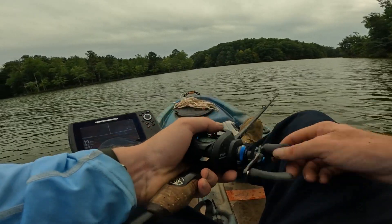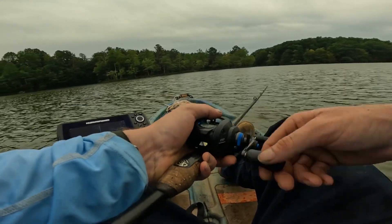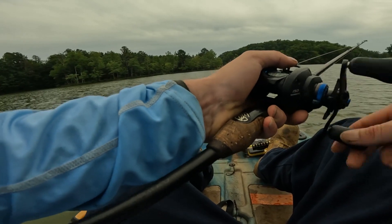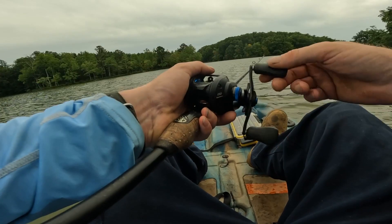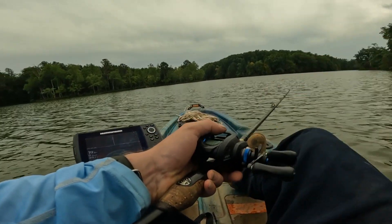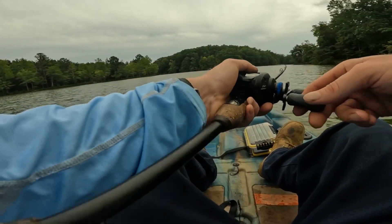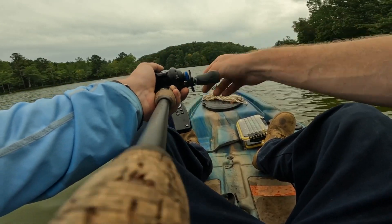Alright guys, it's overcast skies, good and cloudy. We're going to try some hot water here. Trying to fight the wind, you know how it is guys. Oh yeah, got the old Guggen — I forget what it's called, but it's Guggen's version of a jerkbait.